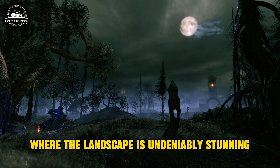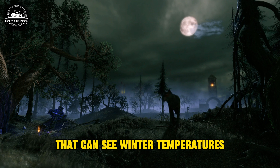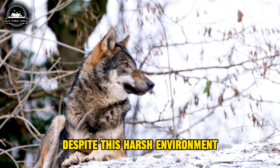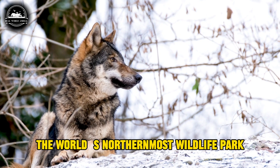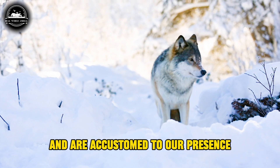In the Arctic, where the landscape is undeniably stunning, it also presents an extreme cold that can see winter temperatures plummet to as low as minus 50 degrees. Despite this harsh environment, it is home to remarkable creatures like these magnificent wolves at Polar Park in Norway, the world's northernmost wildlife park, where the wolves have grown up in the presence of humans and are accustomed to our presence.